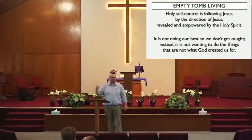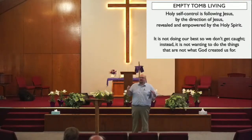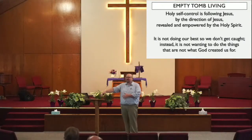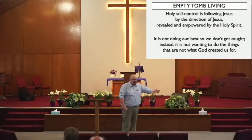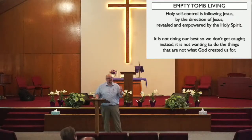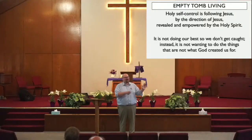Peter describes this kind of life as living as God's obedient children. An obedient child of God was revealed to the world on the cross over 2,000 years ago. So if we want to know what an obedient child looks like, it looks like Jesus Christ. Now your children — even your grandchildren, believe it or not — are not perfect. So they're not Jesus. But if we want to see a perfect picture of an obedient child, we see Jesus. If you want to see the next closest thing, you might look at your grandkids. But anyway, Peter says to live like Jesus by the power of the Holy Spirit.